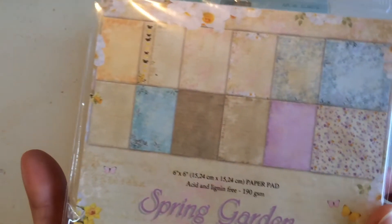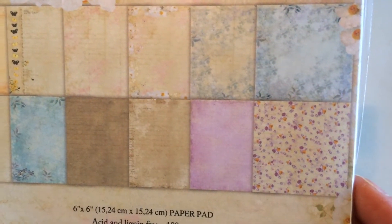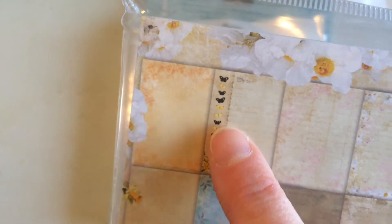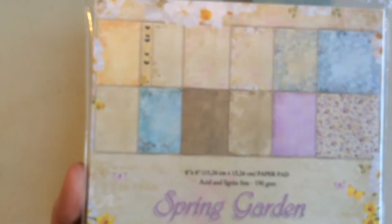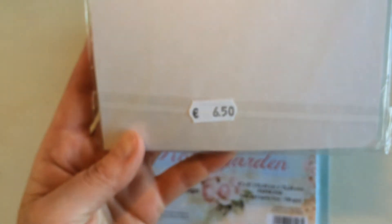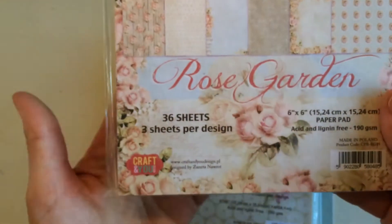This is a really lovely pack — it's 'Spring Garden' — with all these lovely pastel colored papers with flowers, soft colors with leaves, and some butterflies too. There are 36 sheets, three per design. This was 6.50 euros so I paid 3.25.